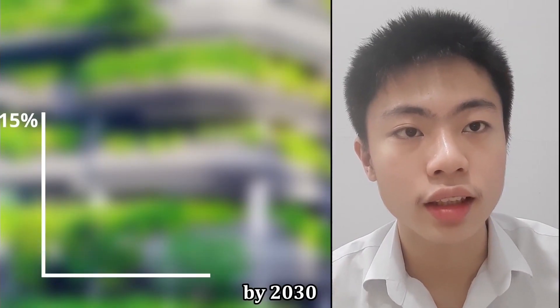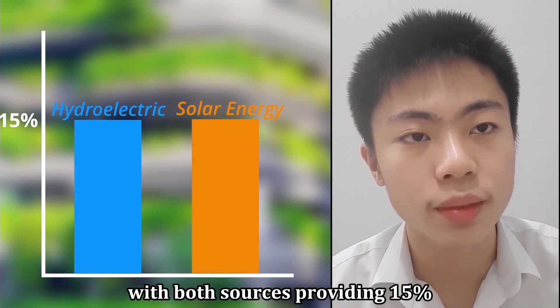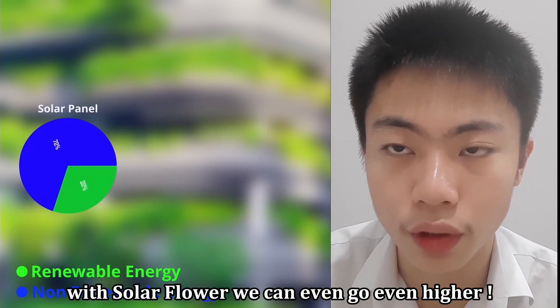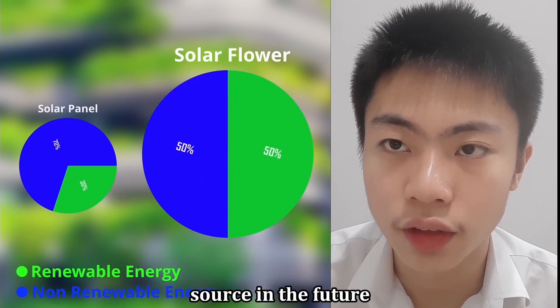With that being said, by 2030, solar energy is expected to have caught up with hydroelectric, with both sources providing 15% each of the total electricity produced. But with solar flower, we can go even higher, making solar energy the main renewable energy source in the future.